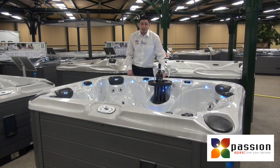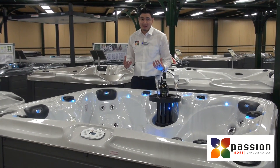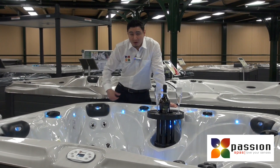It also provides our synergy system, which is ozone in combination with UV light. This will make sure the water stays cleaner for a longer time, so you can actually enjoy more of your spa.